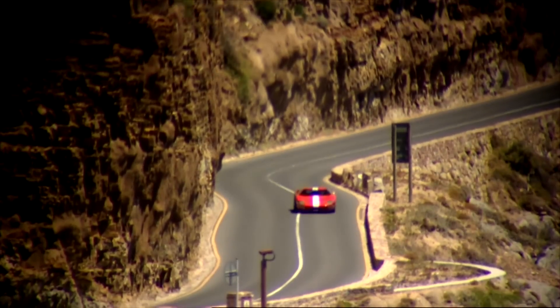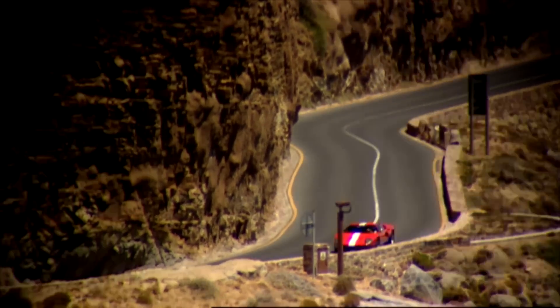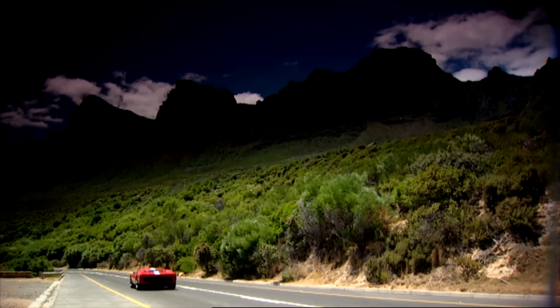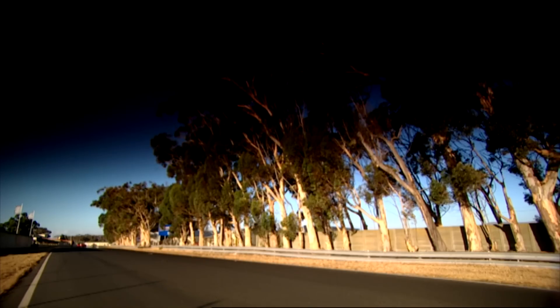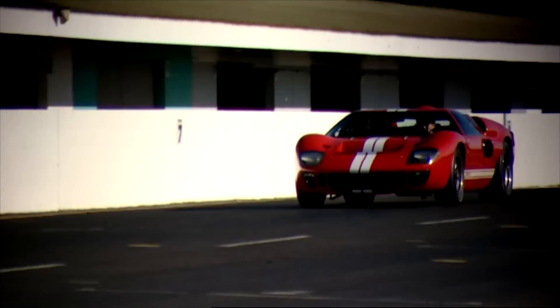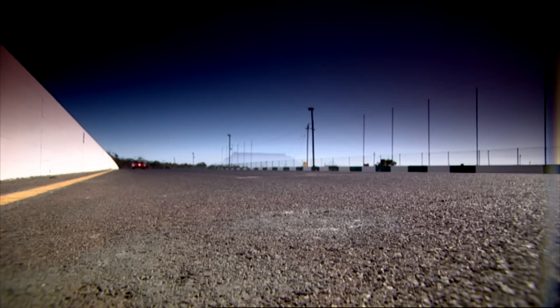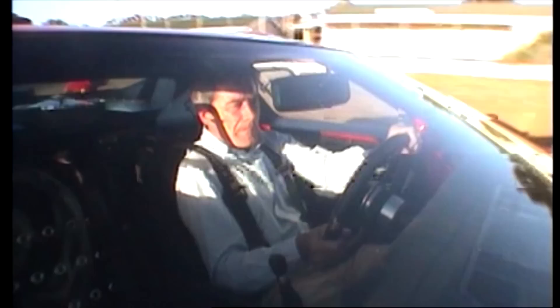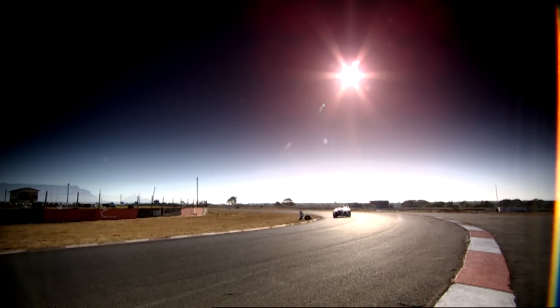At slow speeds the car is a delight, so imagine what it would be like on a track. This is the Kyalami Circuit, north of Cape Town, a place I haven't raced at for nearly 20 years. But it's a fabulous circuit, and I still know the fast way round.